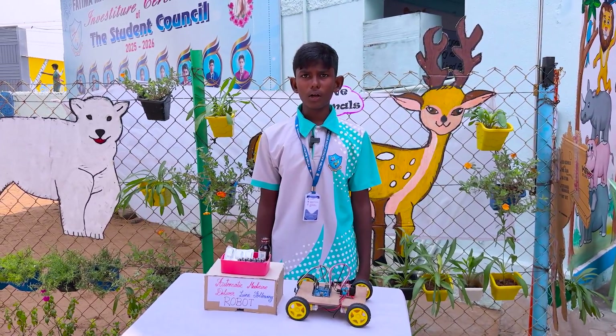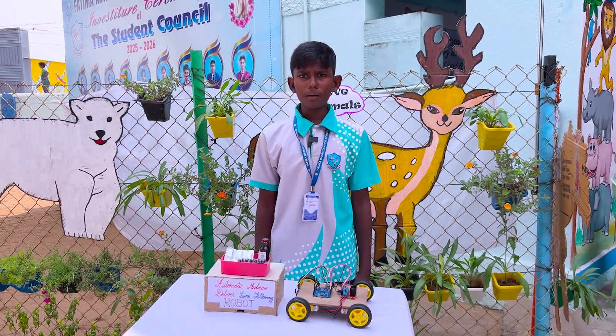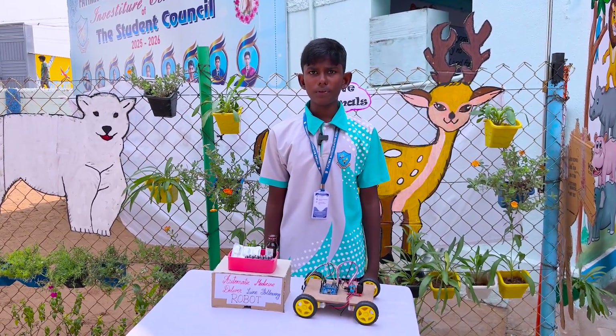The goal is to design a robot that can follow a line automatically using sensors to deliver medicine from the pharmacy to different wards or patient rooms. This robot reduces human effort and improves hospital efficiency.